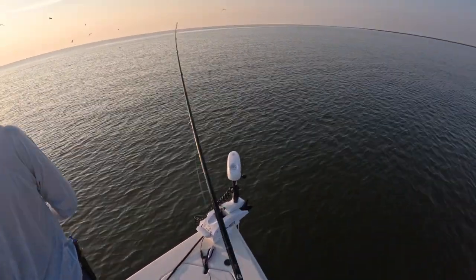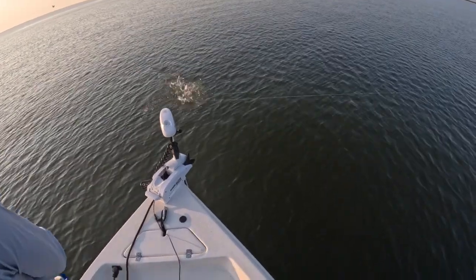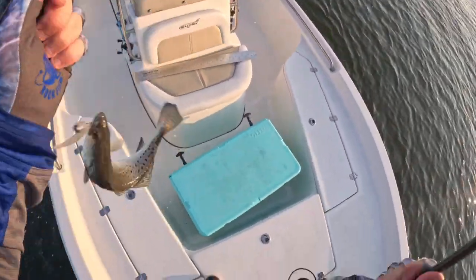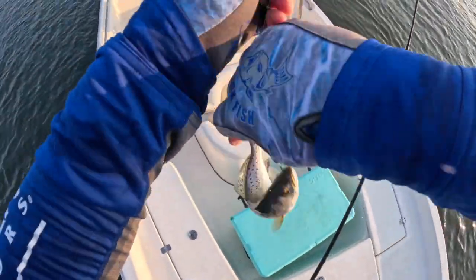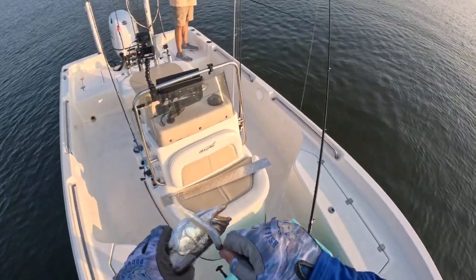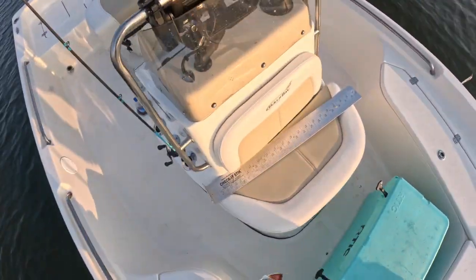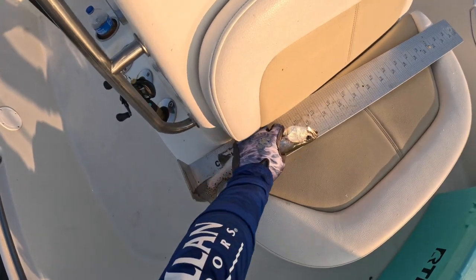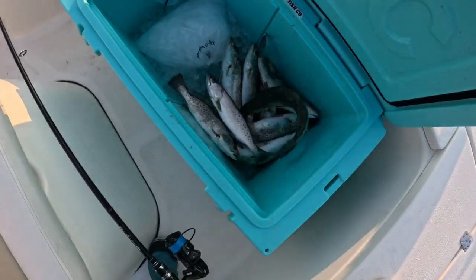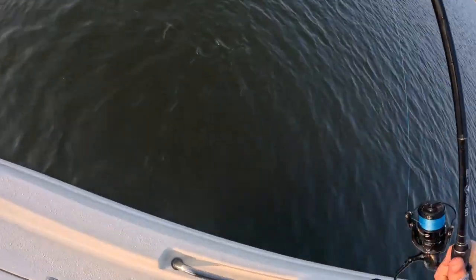Got a hit! Dusty got hit right next to the boat. Oh, get out of there! Moral of the story is this school of trout really doesn't care what you throw at them — everything we're throwing is getting smacked. Keepers going in the box. Look at that box already guys — we've been out here for 20 minutes.